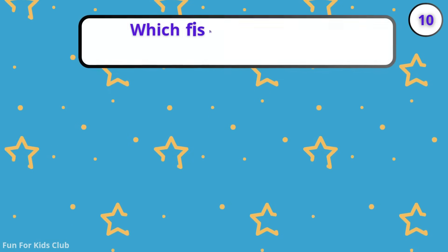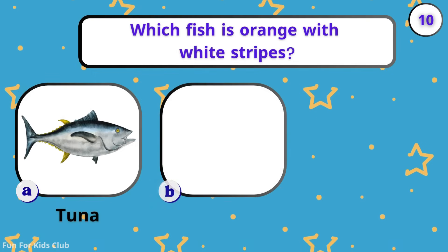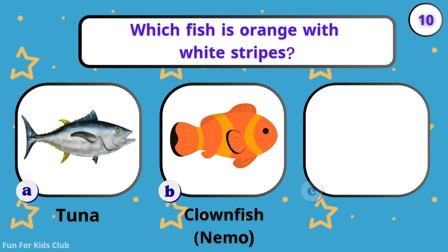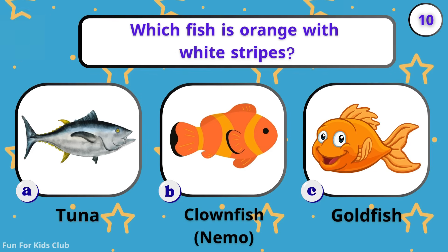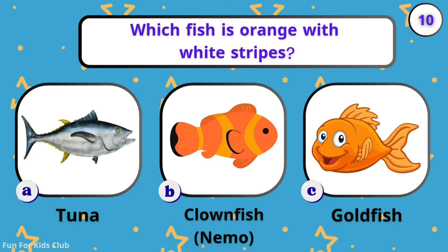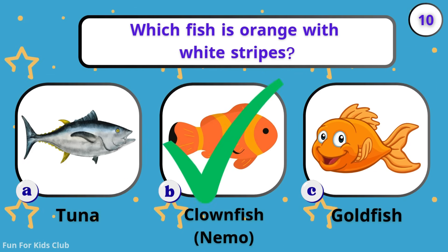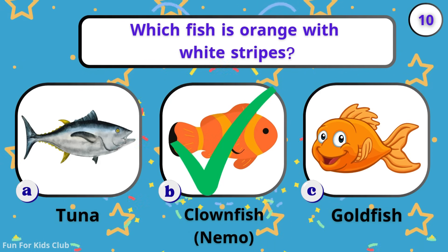Which fish is orange with white stripes? Tuna. Clownfish. Goldfish. Hello, Nemo! Clownfish live in colorful sea plants.